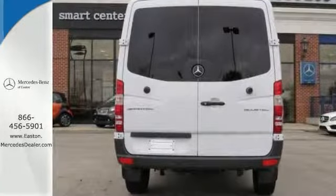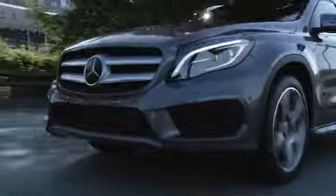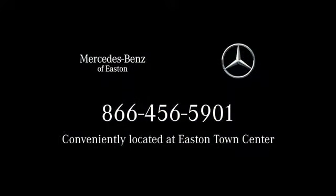See it for yourself today. Come experience luxury the Germain way at Mercedes-Benz of Easton, conveniently located at Easton Town Center.